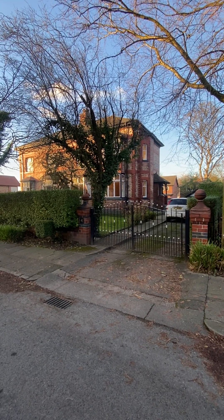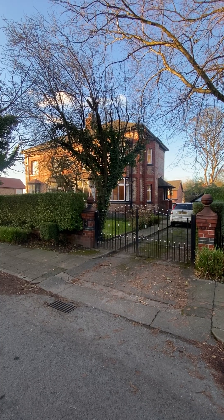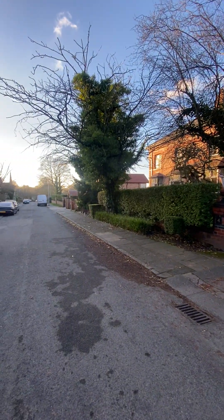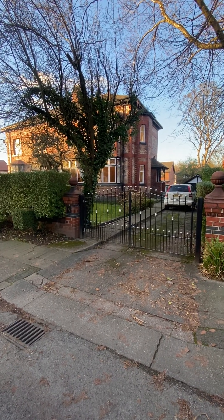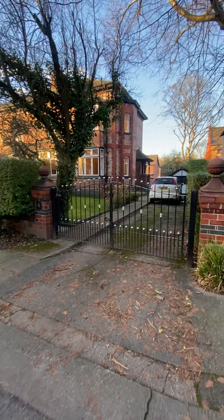Today we're looking around this spacious four-bedroom semi-detached period property located in one of Manchester's premier residential locations, on Brackley Road in the heart of Monton Village. It's a short walking distance to the high street, all major transport links and a whole host of amenities. We're going to go through these private gates and I'll show you around the gardens before we head inside.